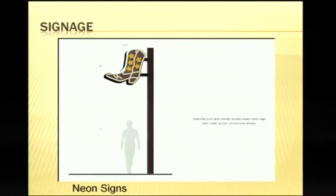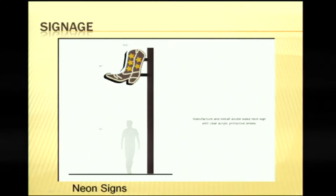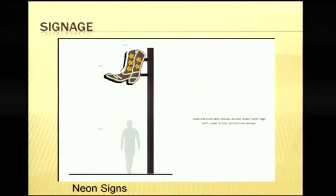We've also talked about neon signs — a cowboy boot at either end of the alley that would be lit up at night, not flashing, but inviting so people would notice it and be led to the Whiskey Row Alley.